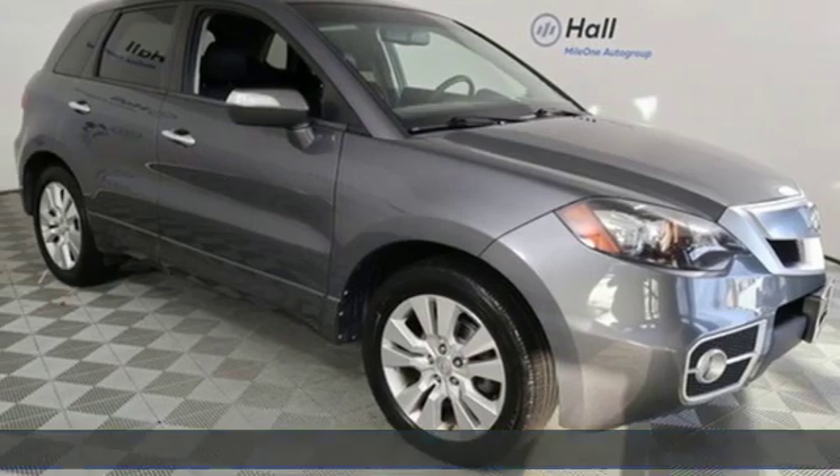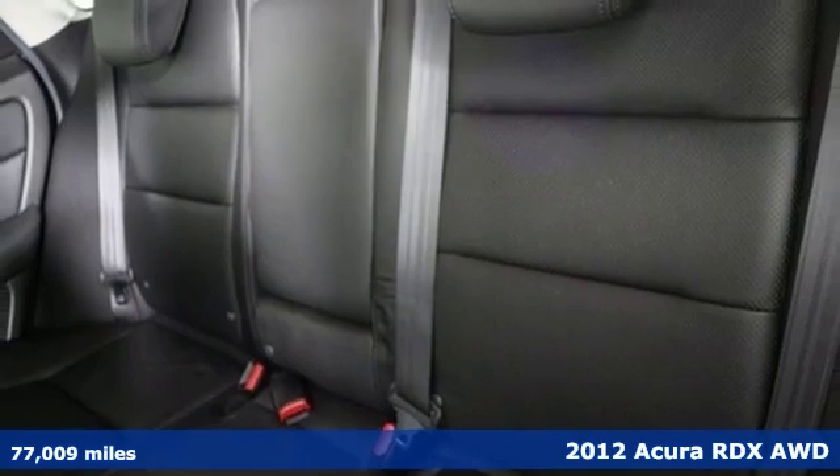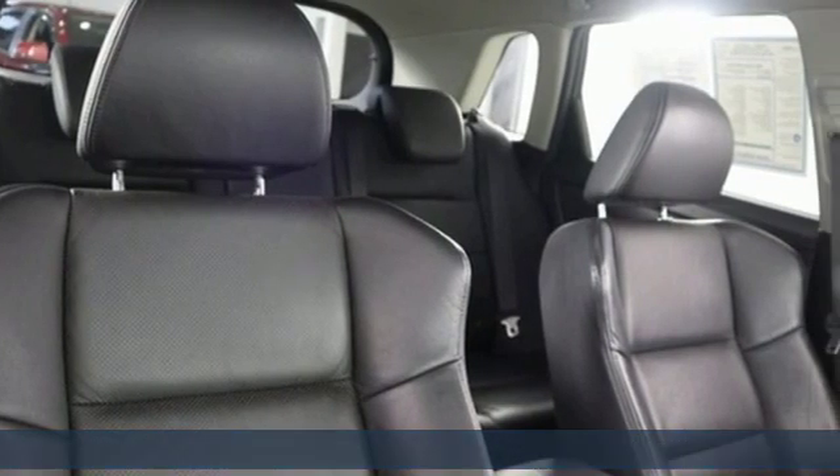It's a 2012 Acura RDX, ready to shoulder your everyday burdens with sophistication and class. Plus, it offers an exciting list of features.